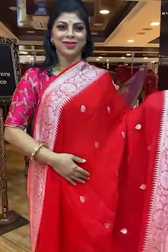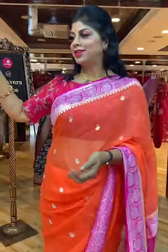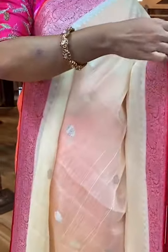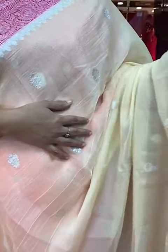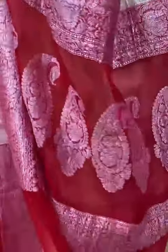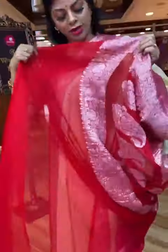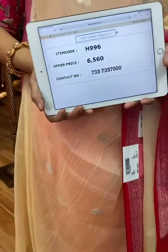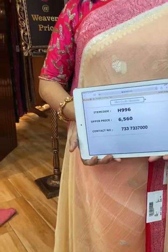Gorgeous, stunning red colour saree — beautiful and unique colour combinations. Let's see another pretty saree: half white with red combination. All over floral booties. Border: floral border. Pallu: floral border with huge paisley booties — intricate paisley and very gorgeous blouse. Contrast red colour with border. Saree pricing and details: 6,560, H996 is the code. Take a screenshot and send us on 733-733-7000.